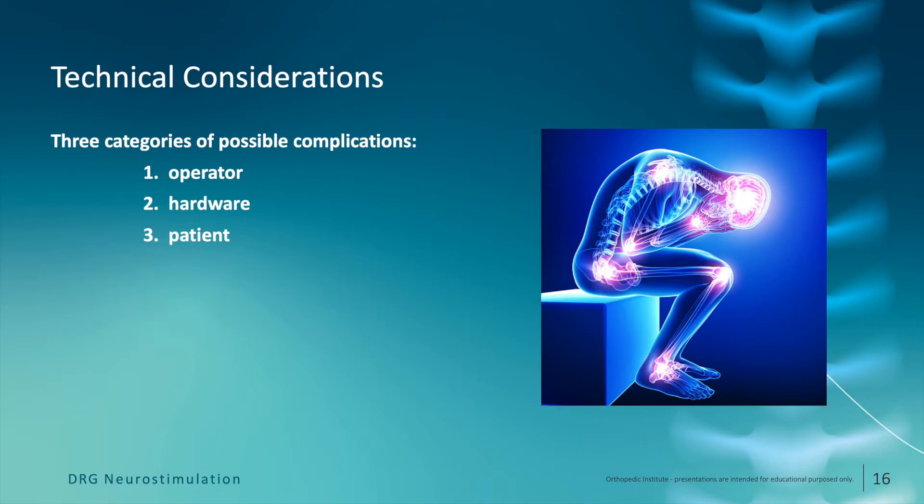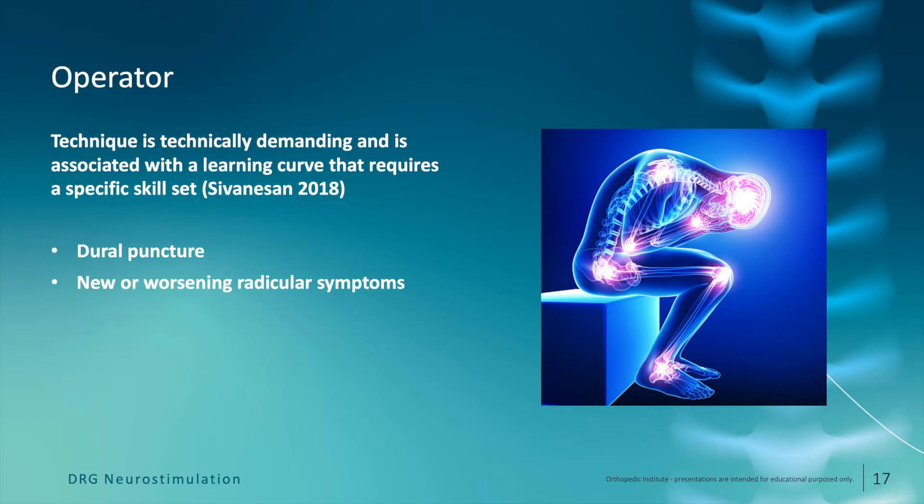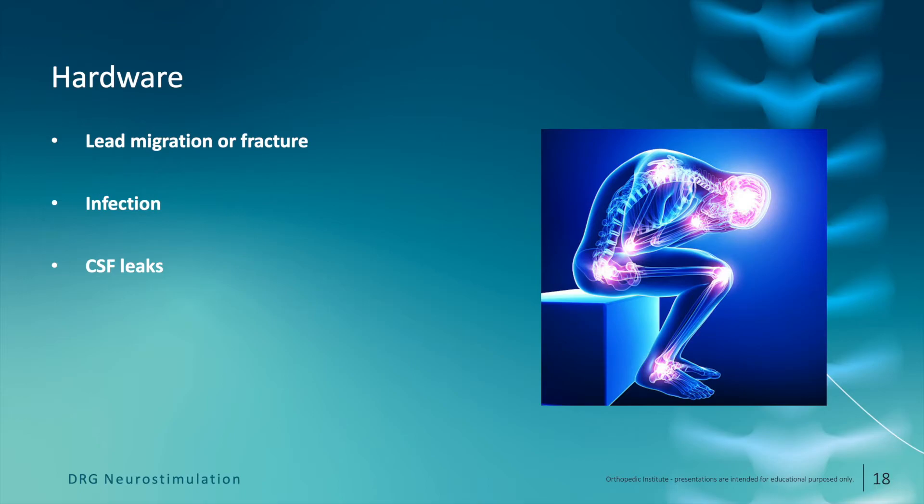What are some of the technical considerations regarding DRG stimulation? I like to think of them in three categories: operator complications, hardware complications, and patient complications. Regarding operator complications, DRG lead placement is technically challenging and there is a definite learning curve that requires a specific skill set. Beyond that, you generally have some of the same operator errors that you would potentially have with dorsal column lead placement, given that you're placing the leads within the neural foramen. Hardware complications fall into the same general categories as those seen with dorsal column lead placement: lead migration or fracture, infection, and persistent or transient CSF leaks.